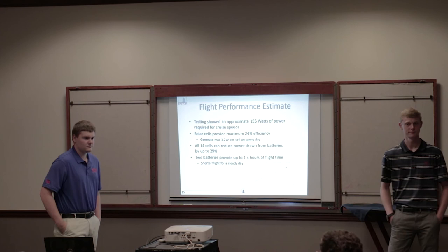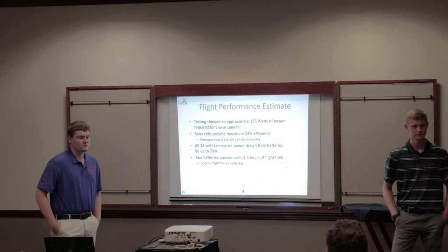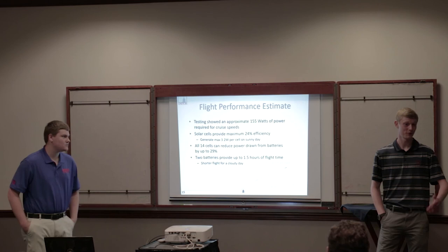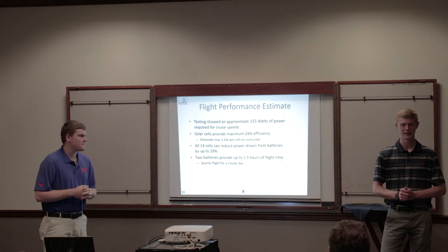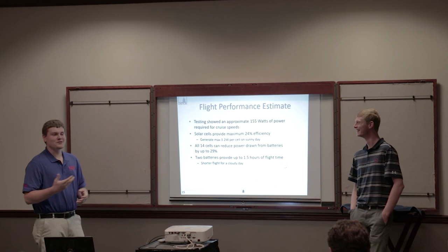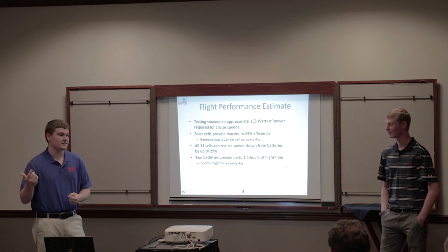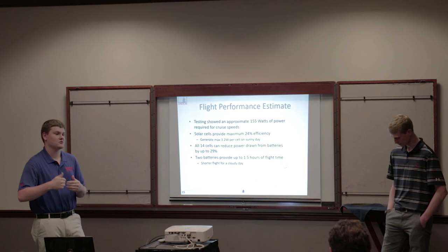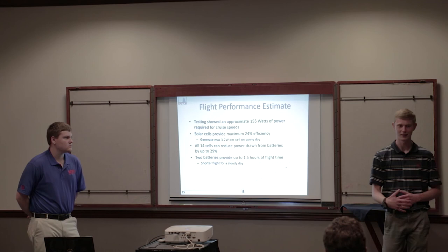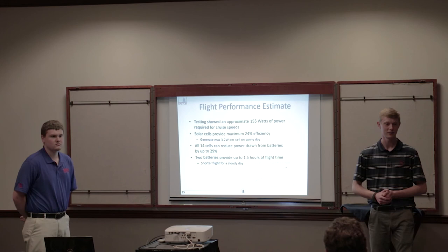A question was raised about the motor and propeller testing for power versus thrust — noting it was a static test, which is only valid at zero airspeed, likely explaining why the flight test numbers didn't match. The team wanted to test it in the wind tunnel as well but couldn't schedule time due to other classes using it. They acknowledged they should have estimated the correction factor for dynamic conditions and incorporated it into the second design iteration.